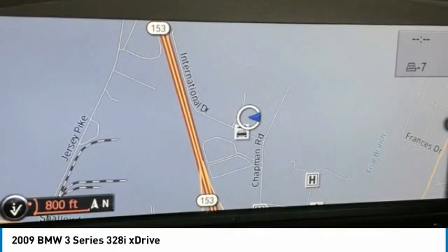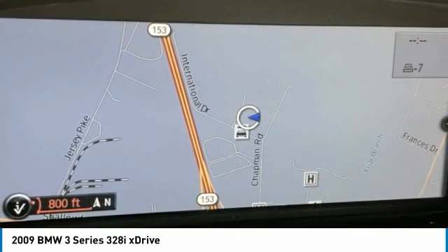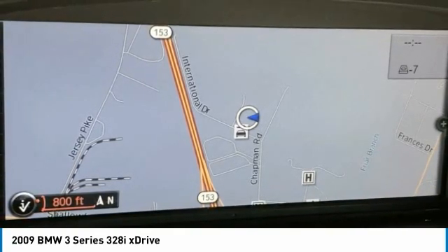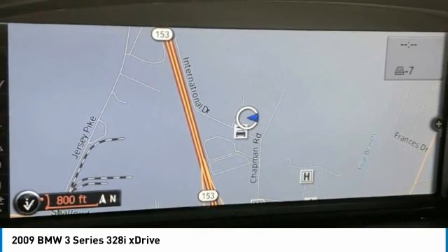Driver Vanity Mirror. Dual Front Impact Airbags. Dual Front Side Impact Airbags. Electronic Stability Control. 4-Wheel Independent Suspension. Front Anti-Roll Bar. Front Bucket Seats. Front Center Armrest. Front Dual Zone A/C. Front Fog Lights.